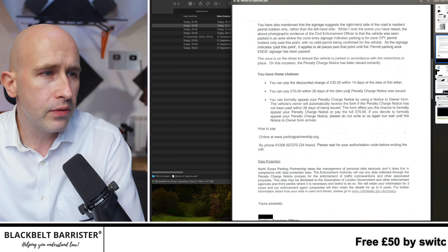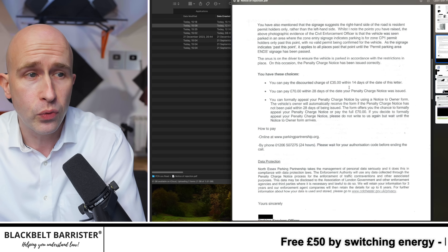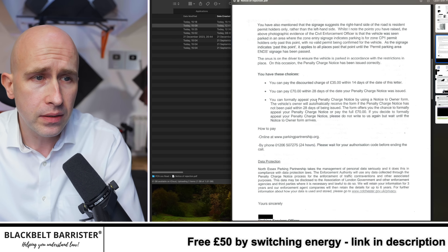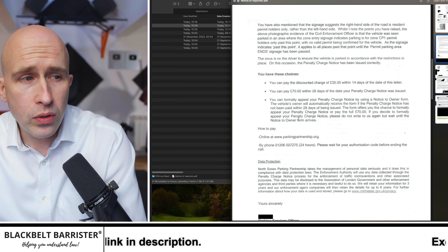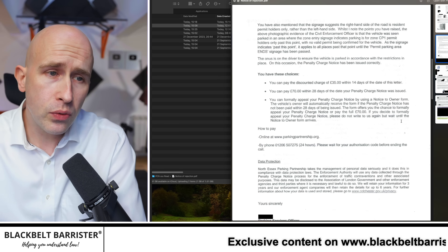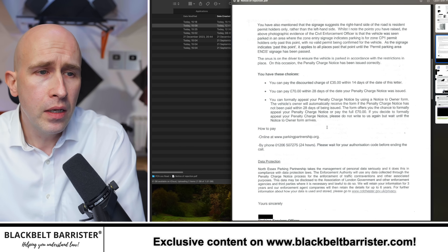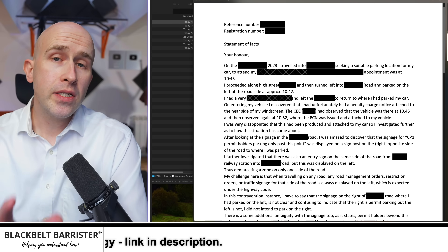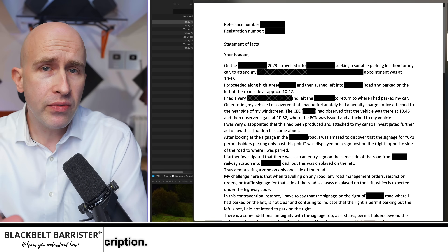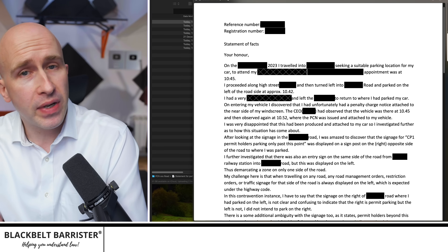Within the formal notice of rejection they gave three choices: pay the discounted charge of £35 within 14 days, or pay the £70 within 28 days, or formally appeal using the provided form. It says if you decide to formally appeal, please do not write to us again but wait until the notice to owner form arrives. And appeal the decision my viewer did, with a very comprehensive, well-written representation which no doubt the tribunal found very helpful.